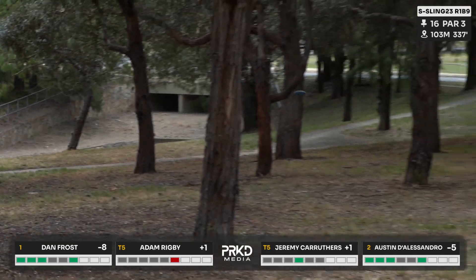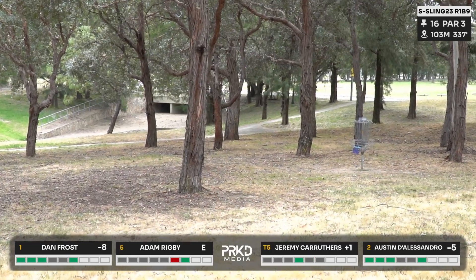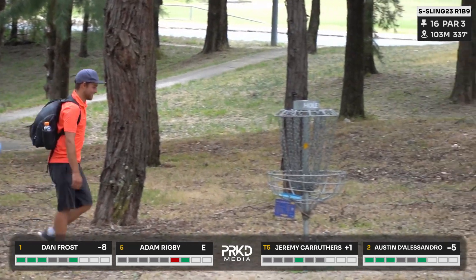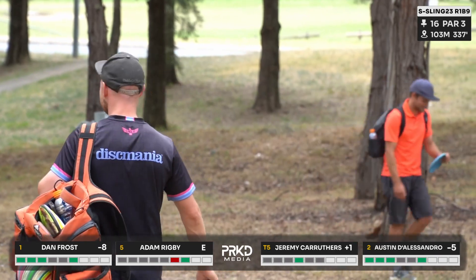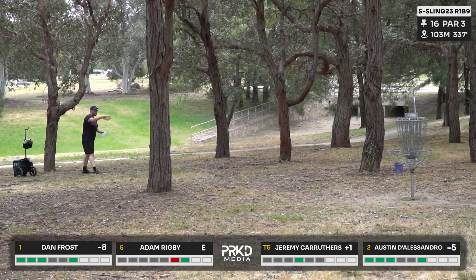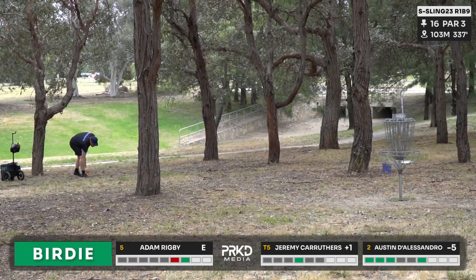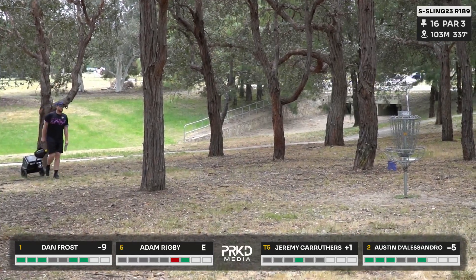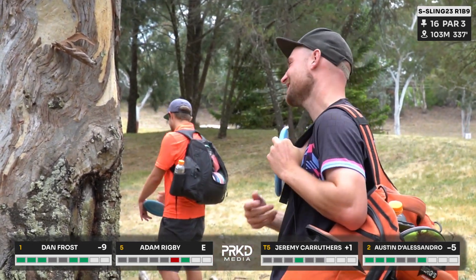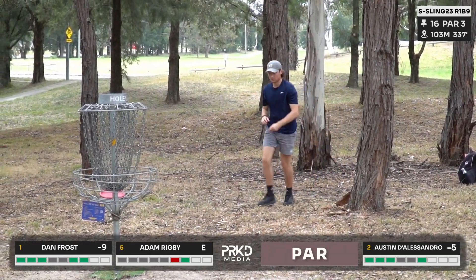Jez's putts have been coming out a bit early — a recurring theme as he battles back from a rough start. Rig holes another birdie — absolutely classic Rig birdie — smiles all around. Pressure on Dan to follow up. Ice in those veins — another big putt lands. Dan admits his tee shots haven't been great but the putter is working.